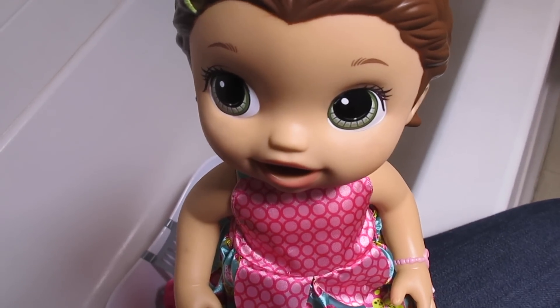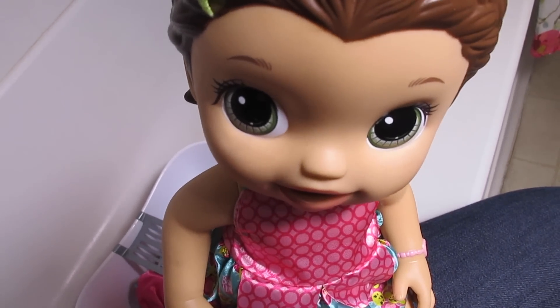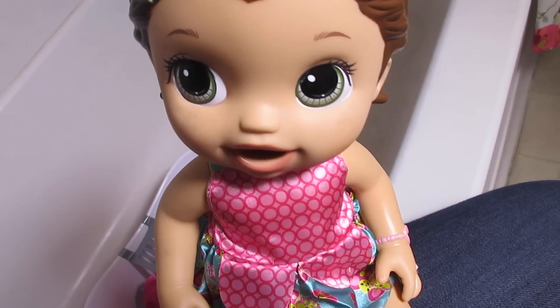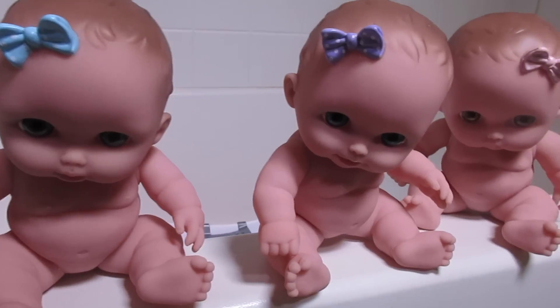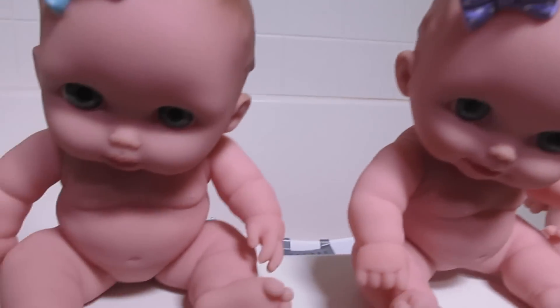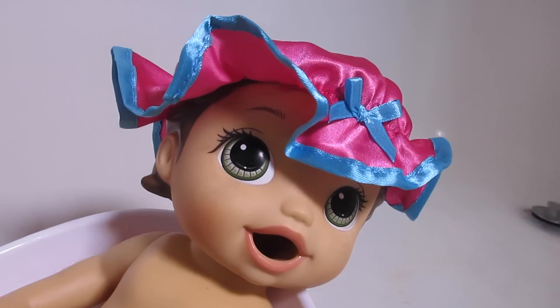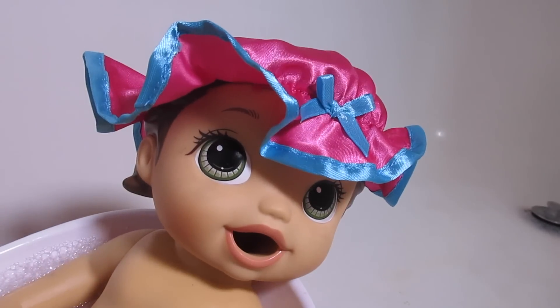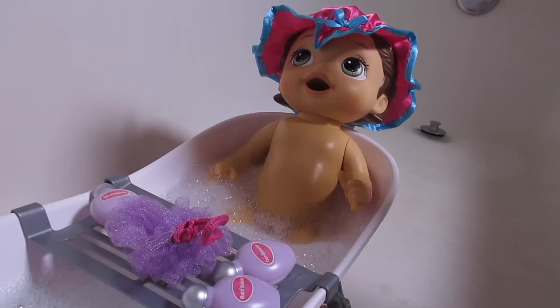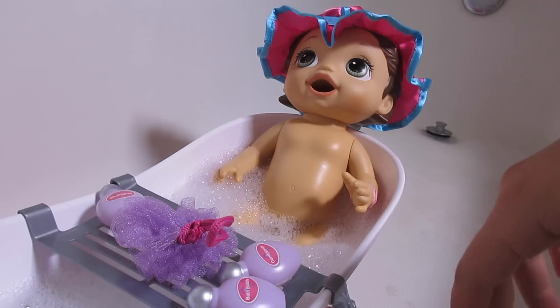Jenna started throwing a fit, so she wants me to give her a bath really quick. You're welcome. And then we will bathe these cute little wrinkly babies. Hey Jenna, how's your bath going? It's going pretty swell — I feel so much cleaner already. That's so great. This poor little shower cap doesn't cover your hair all the way, but that's okay. It still looks super cute.